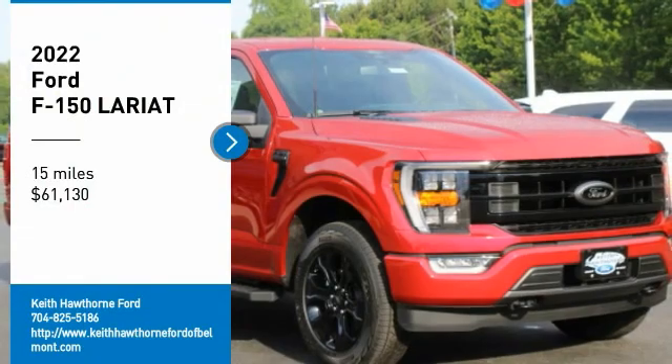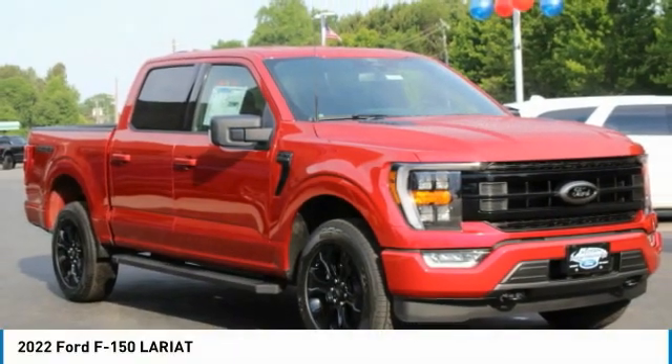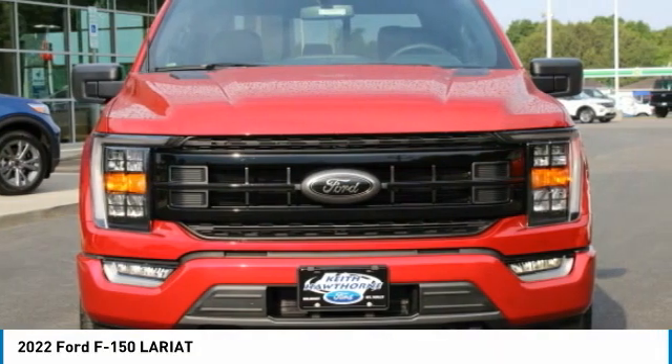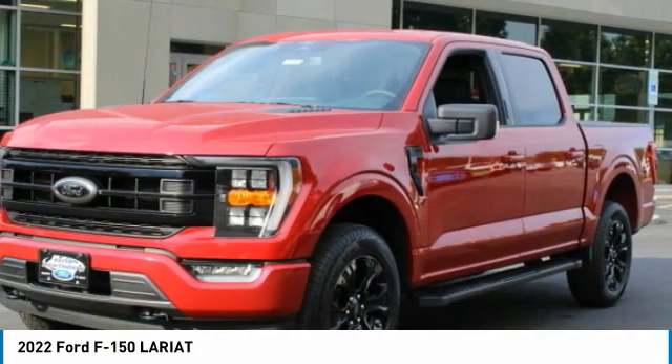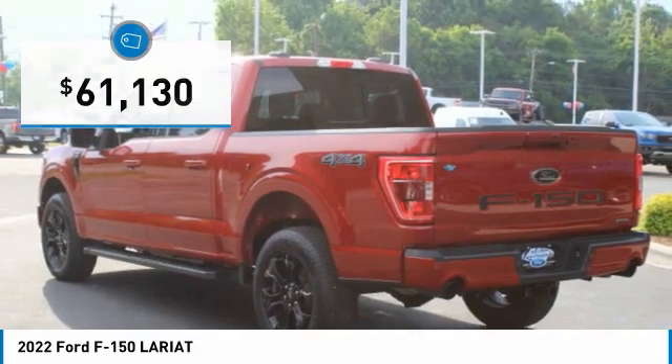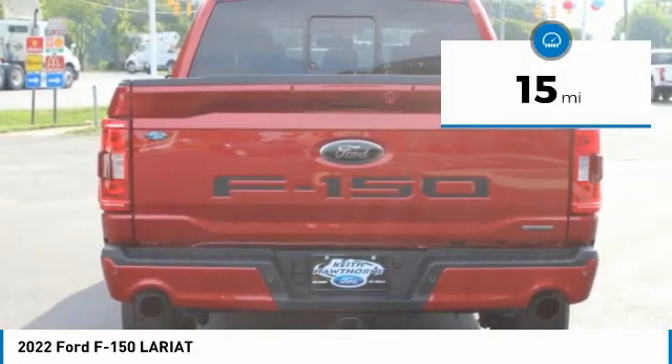We are pleased to show you the 2022 F-150. A Ford F-150 knows how to handle any situation. It's built to follow orders, no whining, and is priced below $65,000. This vehicle has less than 100 miles.